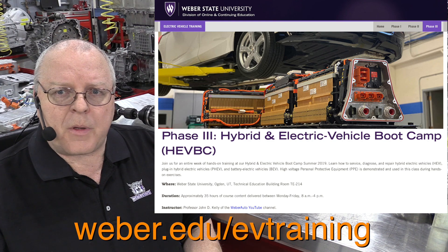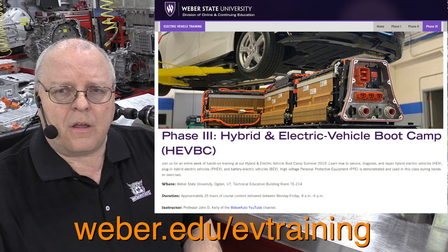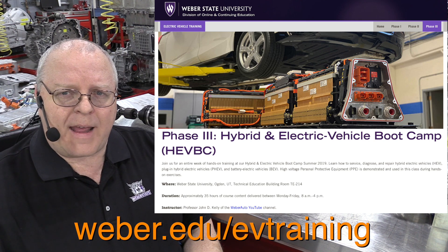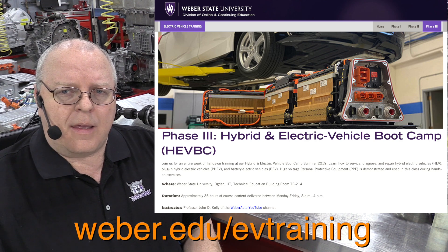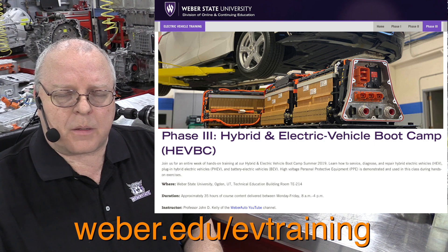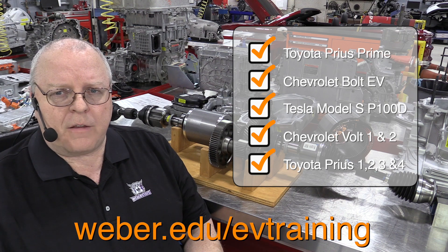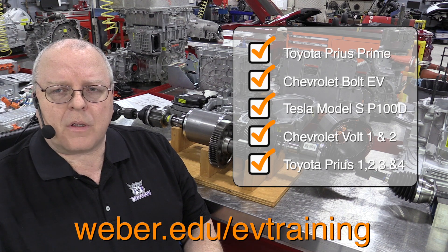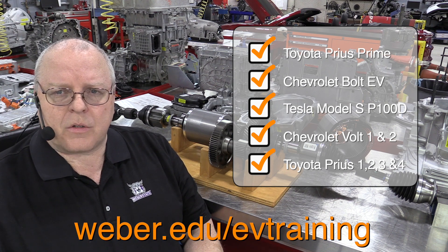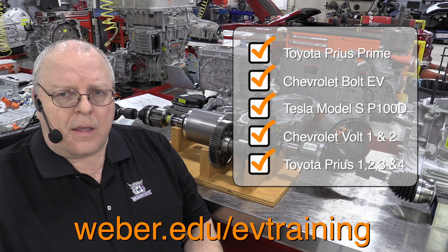For the third training option, I'm inviting you to come to my shop right here on campus at Weber State University for a five-day, 35-hour hands-on training course. We will offer three of these this year, and possibly more depending on demand. You will be able to get your hands on a Toyota Prius Prime, a Chevrolet Bolt EV, a Tesla Model S, both generations of the Chevrolet Volt, almost all generations of the Toyota Prius, a Chrysler Pacifica, and possibly others.